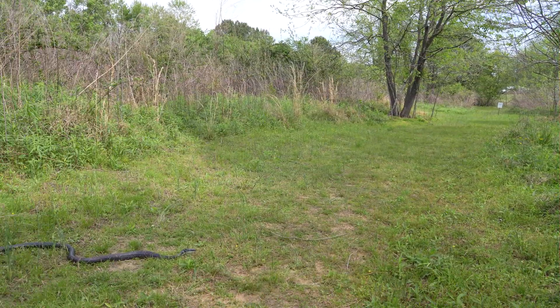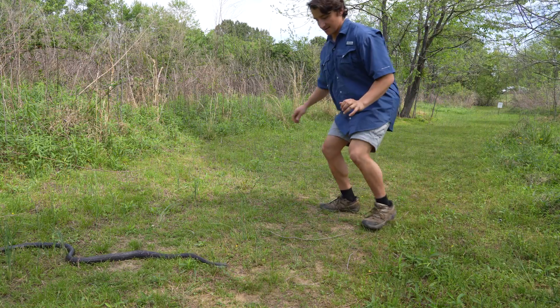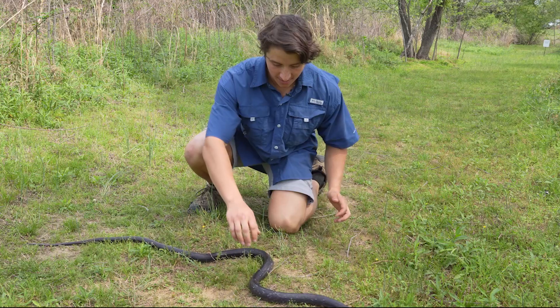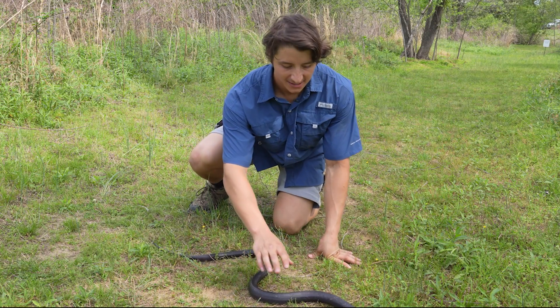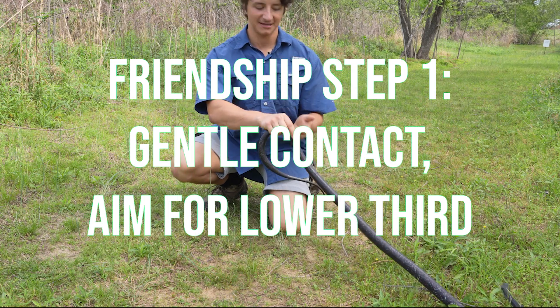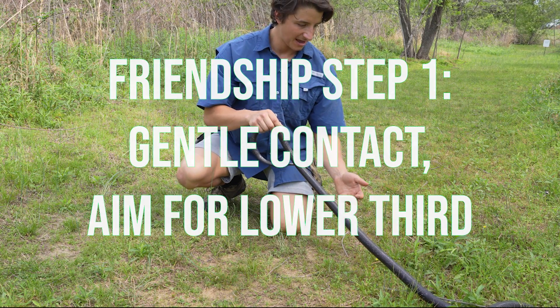We'll set it right back down in its log and let it go about its day. Bye, friend. Oh yes — hey! Oh, it's perfect. Oh my gosh, it's so beautiful. Now when I first approach, I want to lightly just grab the back, close to the body like this, and see how it reacts.